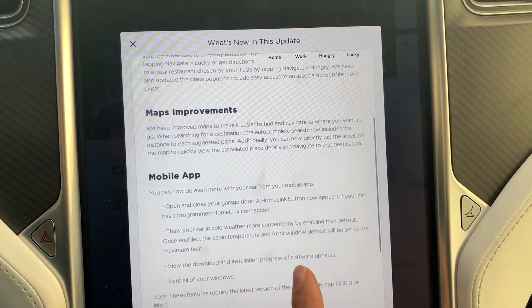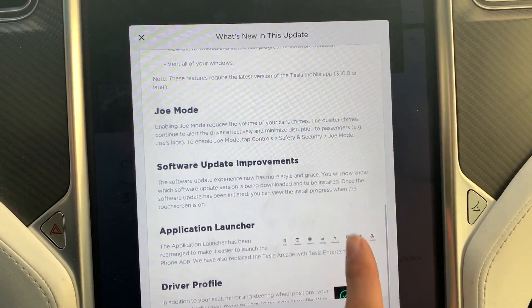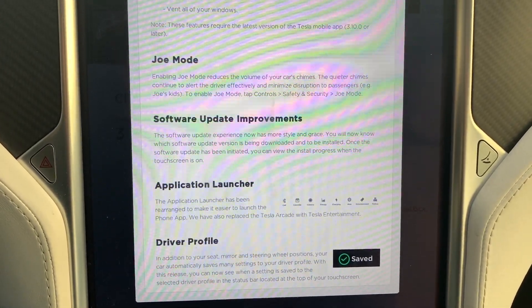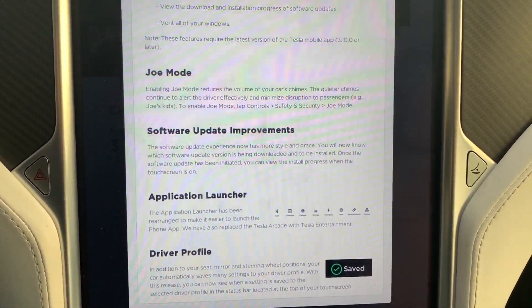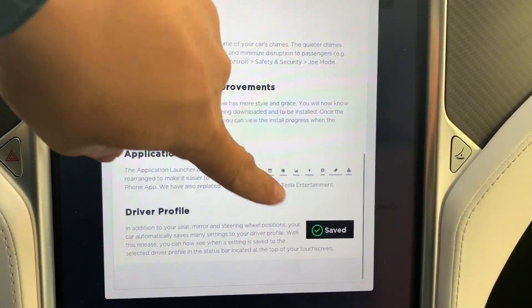We're just going to go through here. Everything looks just like it did for version 10. Honestly, there's nothing else that's new.